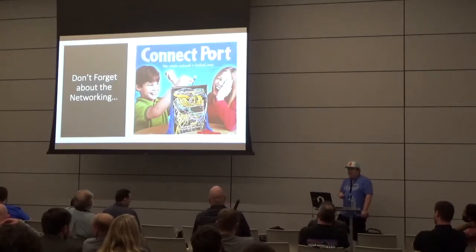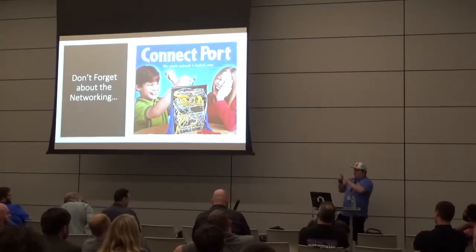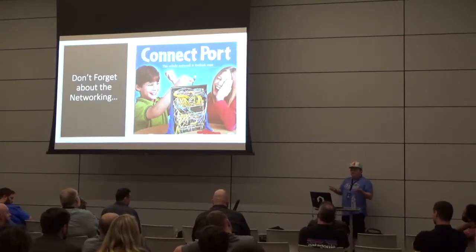Also pay attention to whether a switch is managed — where you configure routing and everything specifically — or unmanaged, where you just plug it in and it works. I love unmanaged because you just plug stuff in and it works. But if you really need to segment off networks for security concerns, a managed switch is important.